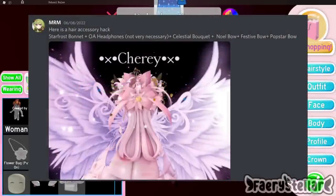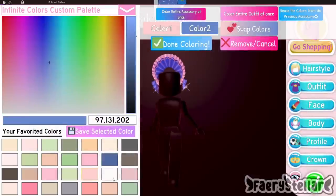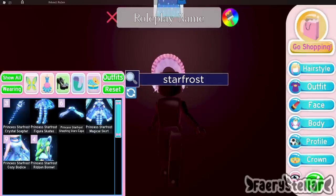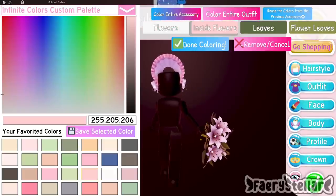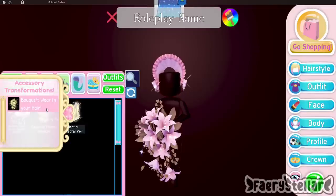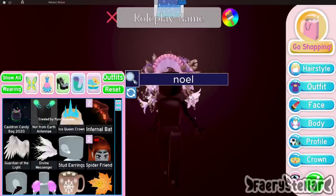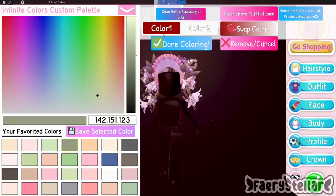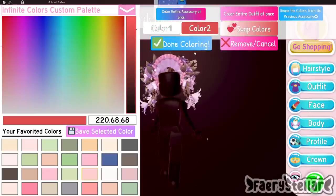The first outfit hack is made by this lovely Discord server member. It's really detailed. If you are trying to make those ethereal goddess outfits, then I recommend this outfit hack. These flowers look really pretty with the bonnet. I think the Noel bows are optional since you can't really see them.